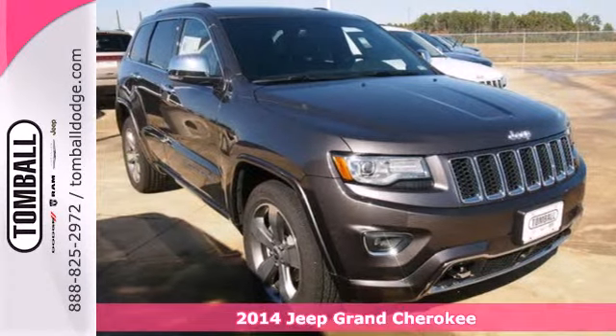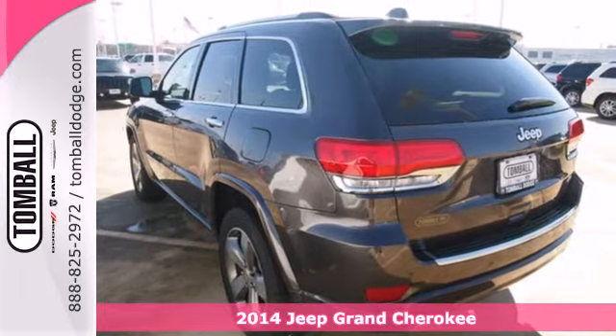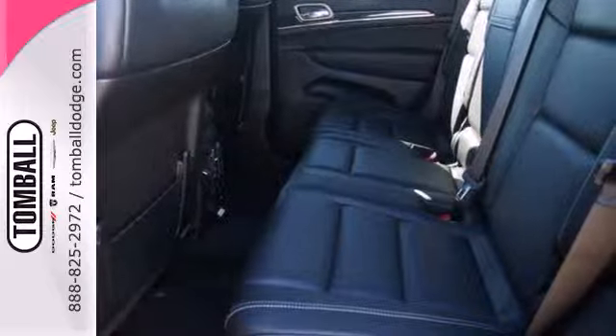Here's a 2014 Jeep Grand Cherokee Overland. Standard features like climate control, cruise control and heated mirrors are ready to make your daily drives more convenient.